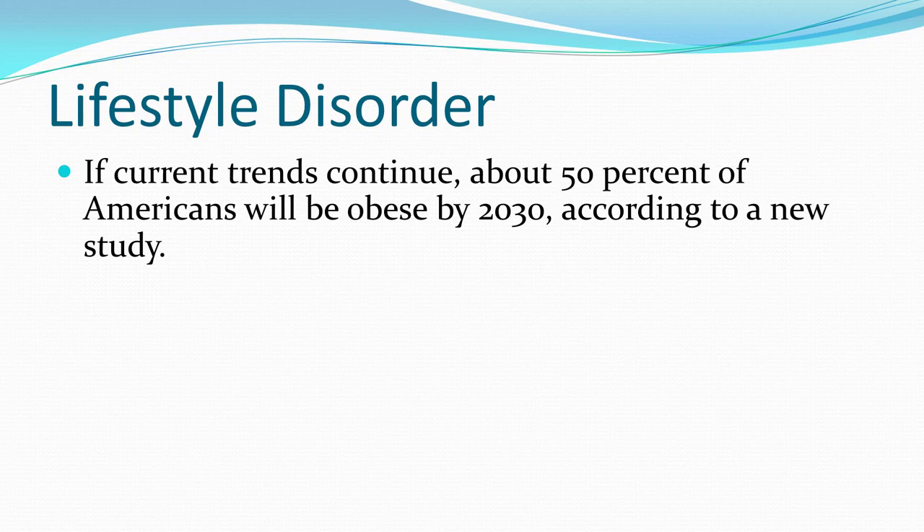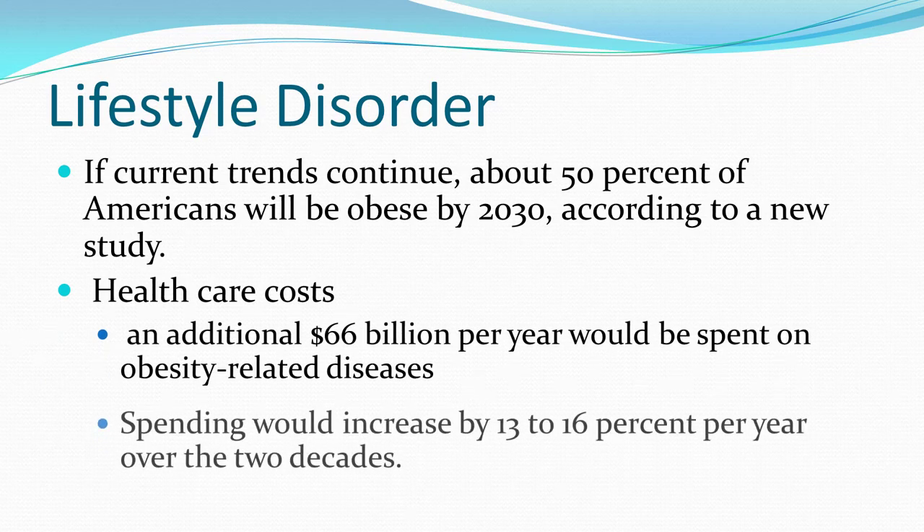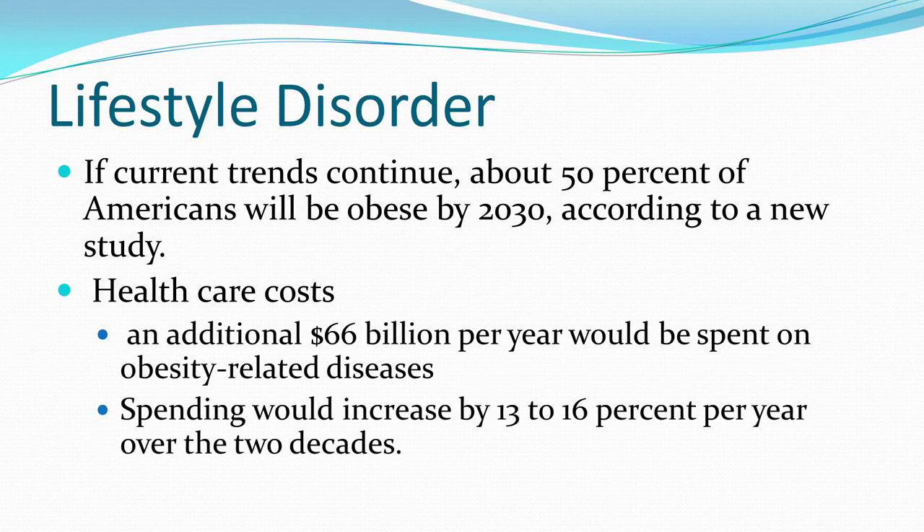Twenty states, Puerto Rico, and the Virgin Islands had obesity prevalence between 30 and 35 percent. Five states — Alabama, Arkansas, Louisiana, Mississippi, and West Virginia — all had prevalence of 35 percent or greater. This has a profound impact on lifestyle disorders. If current trends continue, 50 percent of Americans will be obese by 2030, and healthcare costs will skyrocket.